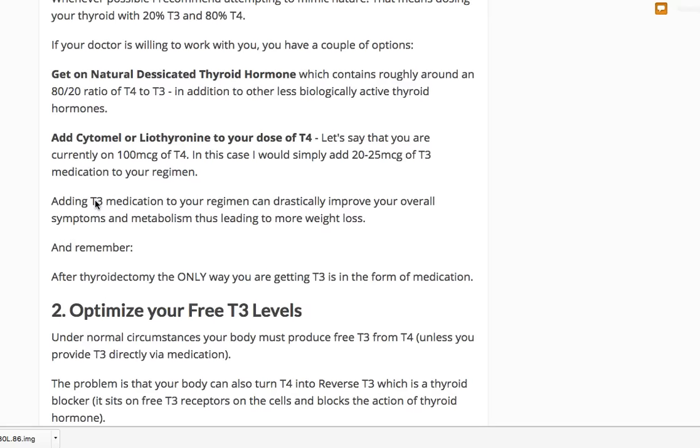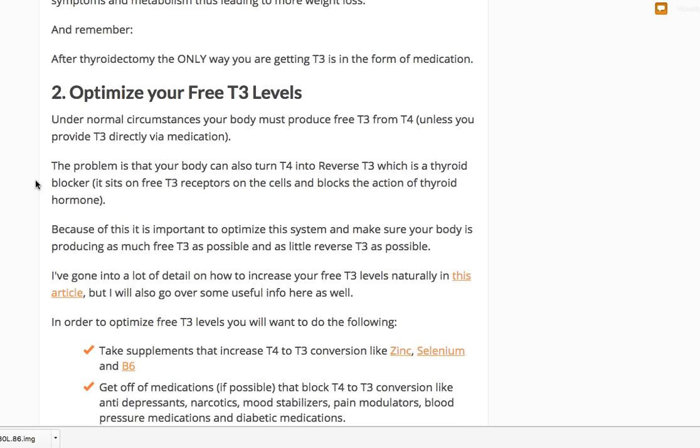In patients I treat, I generally try to get them to about an 80/20 ratio of T4 to T3, unless they also have chronic inflammatory disease, insulin resistance, leptin resistance, or low-grade infections — the more sick you are, the more T3 you would likely benefit from. If you're on 100 micrograms of T4 and still feeling terrible, a good starting point is to simply add about 20 micrograms of T3 to mimic the body's natural production. Don't do this on your own — find a doctor willing to work with you, as T3 can be dangerous without proper oversight.